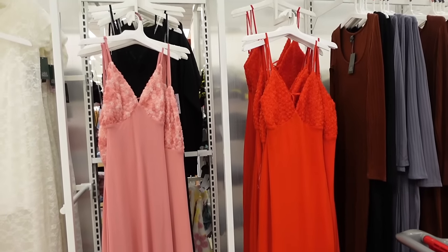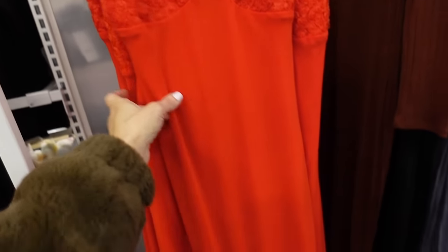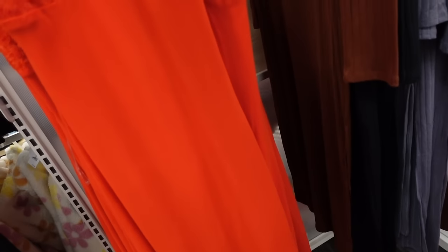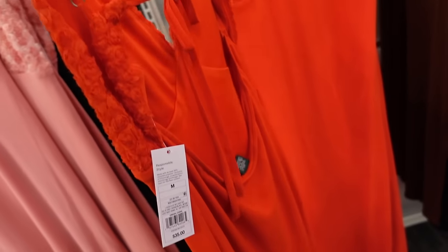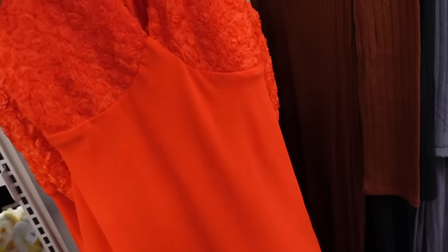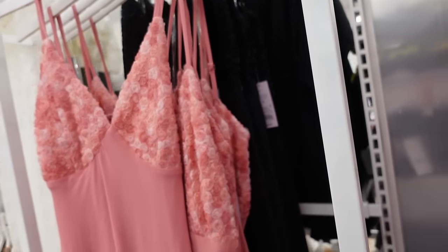A new dress from Wild Fable with thin straps and rosette detail on the bust. It's a nice long flowy chiffon material and the back ties. Comes in red, pink — which is a multicolored pink — and black. They're $35.